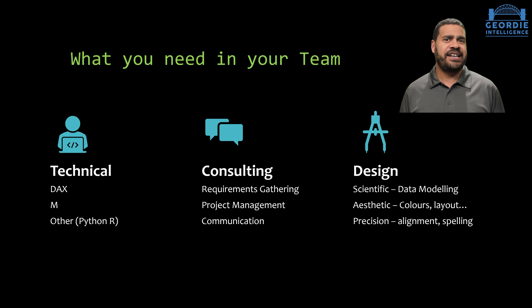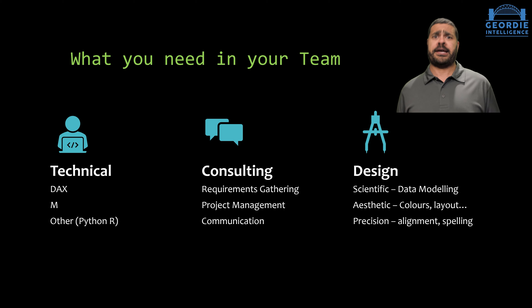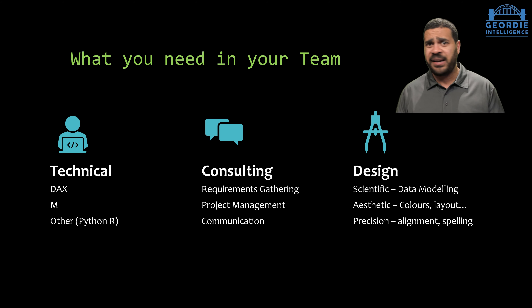The last skill set you're going to really need is the design side. This is the bit I struggle with the most. Data modeling I can do — no worries. But the aesthetics I'm a little less good at. Precision and alignment — everything has to be pixel perfect, properly lined up, almost OCD. Don't underestimate it. If you get those reports slightly out of line, someone in that boardroom is just going to say, 'I don't like that, it's just not good enough.' And suddenly they're talking about your design rather than the value you've put forward. Colors, getting a good color scheme, good layout — vital. And lastly, spelling. You need to get your spelling, grammar, and punctuation right on your Power BI reports.